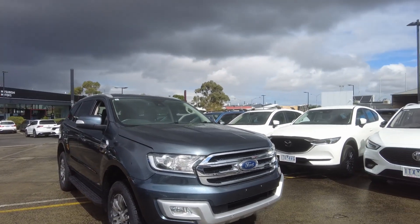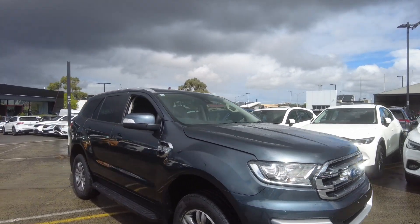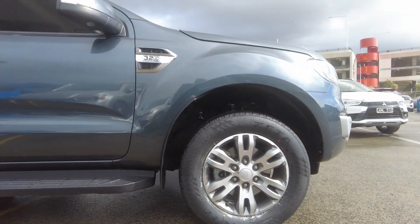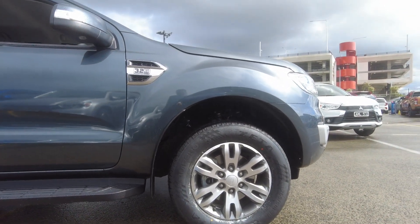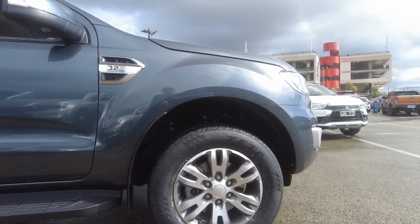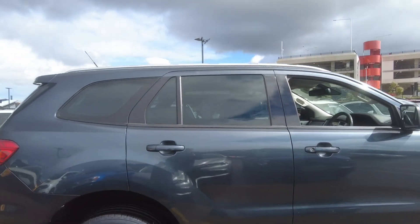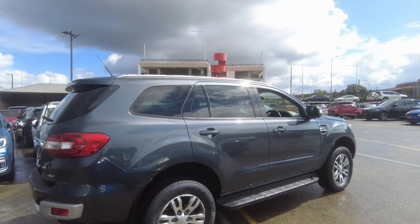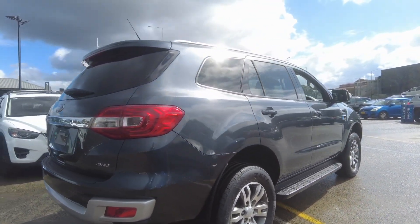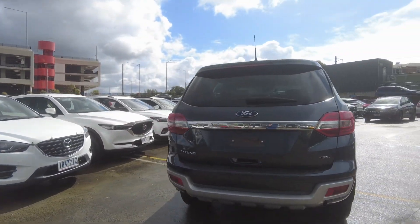At the front we have our fog lights and front sensors. This car is in good condition for its age. Tires are pretty healthy. There's a scratch on the wheel but nothing major, nothing noticeable. We've got side steps. At the back we have our reverse camera as well as reverse sensors.